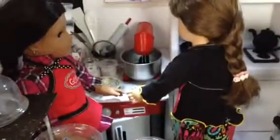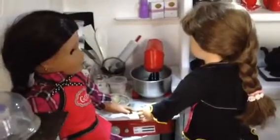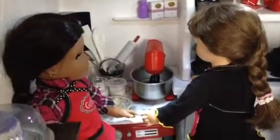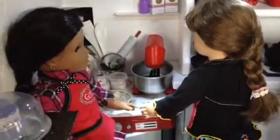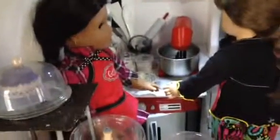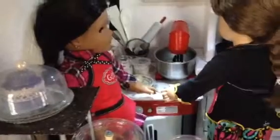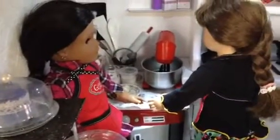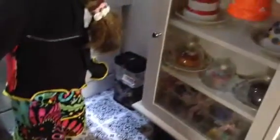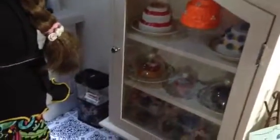Hello everybody and happy Valentine's Day! The girls are still working very hard in the bakery — in Grace's bakery. This is Molly and Josefina working really hard because they're still filling Valentine's Day orders. They have some heart-shaped cakes in here, lots of cakes in the refrigerated cabinet, so they're working really hard.